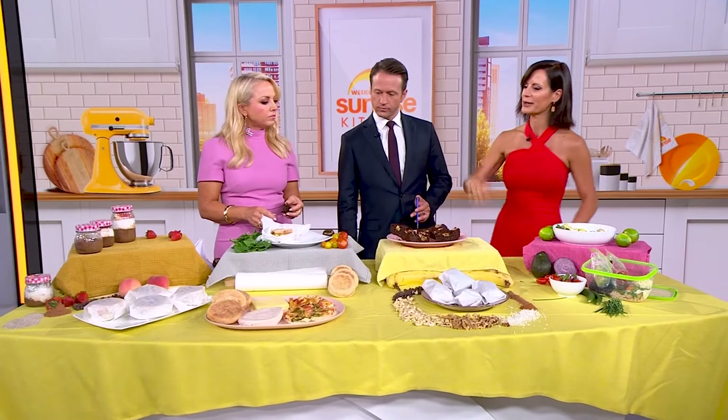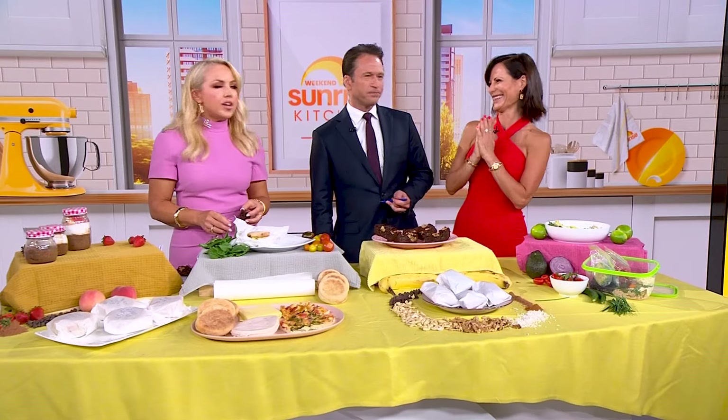There is something for everyone and a solution that is all delicious. Wonderful, Sarah — you've done it again, haven't you? You can find all the recipes over on the Sunrise website. Yum.